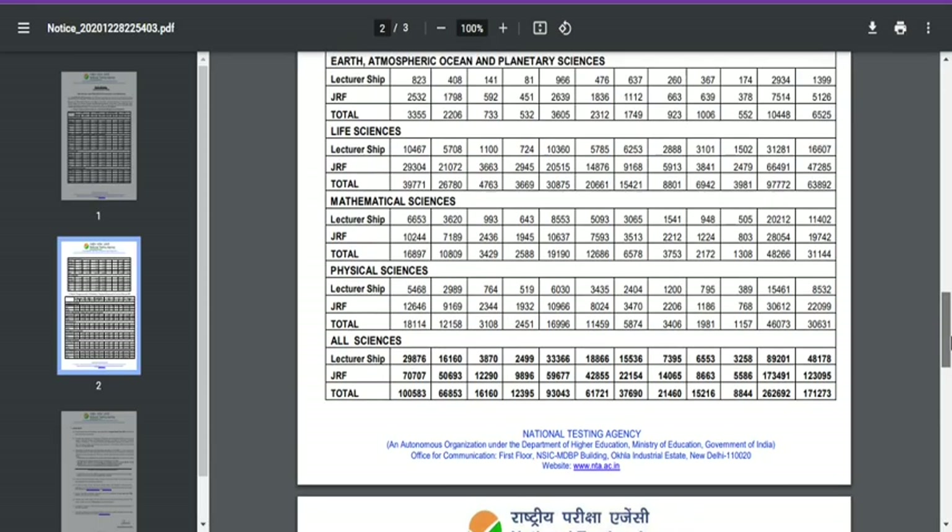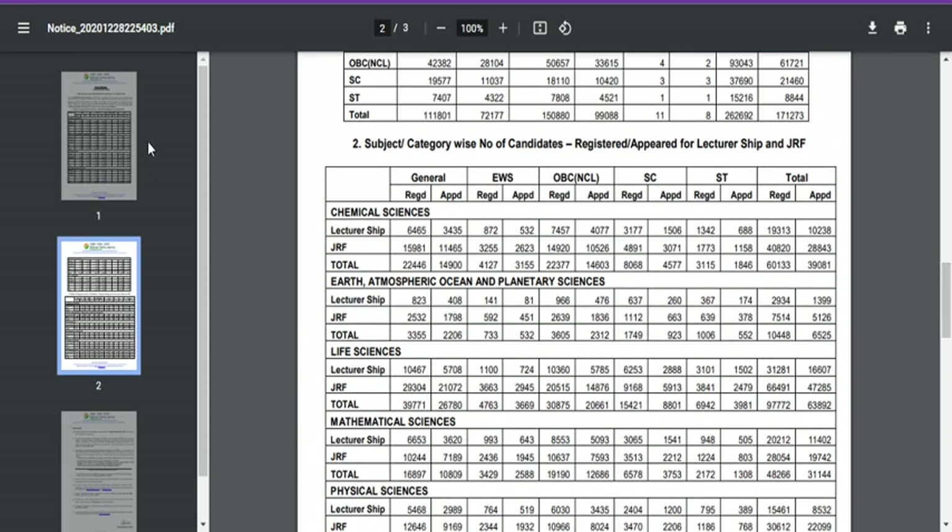Let me share with you this particular PDF which has been officially released by NTA. In Chemical Sciences there are two categories: Lectureship and JRF. My personal suggestion is that if you are currently pursuing or have completed your MSc Chemistry, try to attempt your exam under the JRF category. Please don't think clearing Lectureship is easy — there is no age limit, so people of any age can write that examination and you will need to compete with many experienced people.